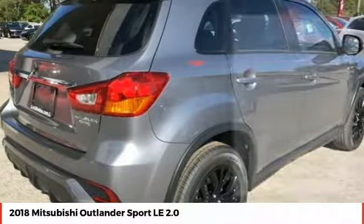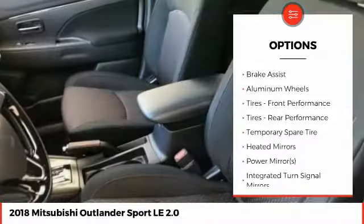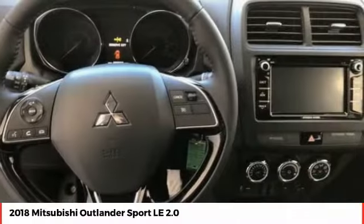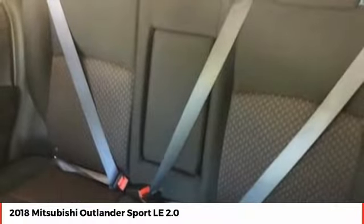Here are some of this vehicle's great options: steering wheel audio controls, traction control, anti-lock braking system, stability control, keyless entry, backup camera, leather-wrapped steering wheel, Bluetooth, power steering, and driver airbag.